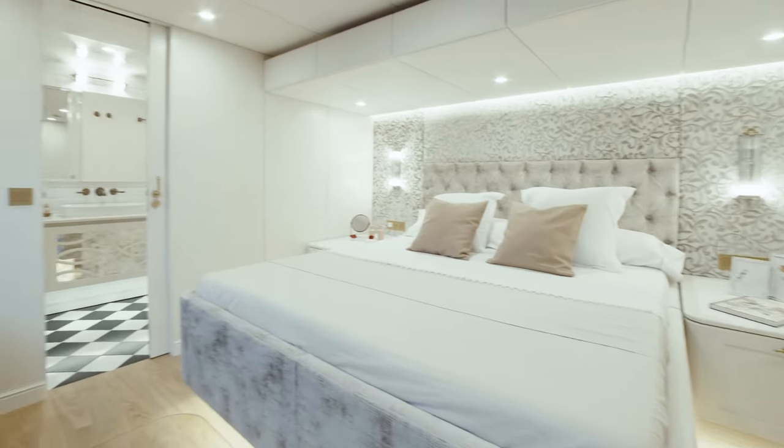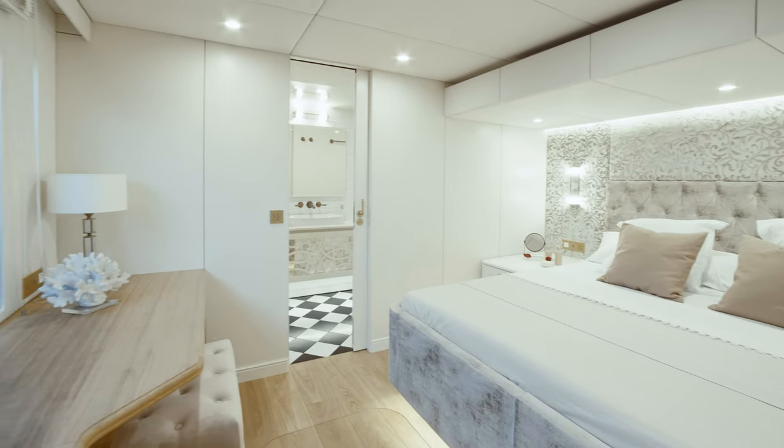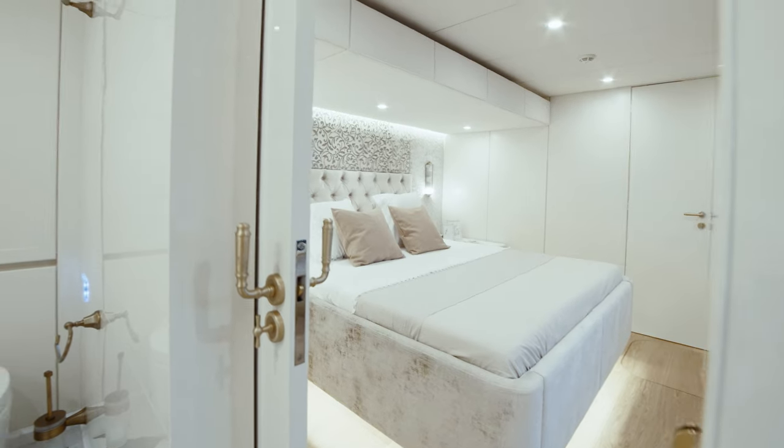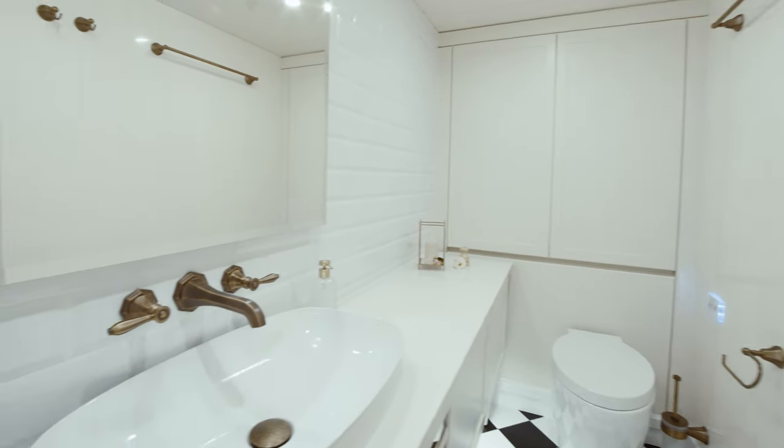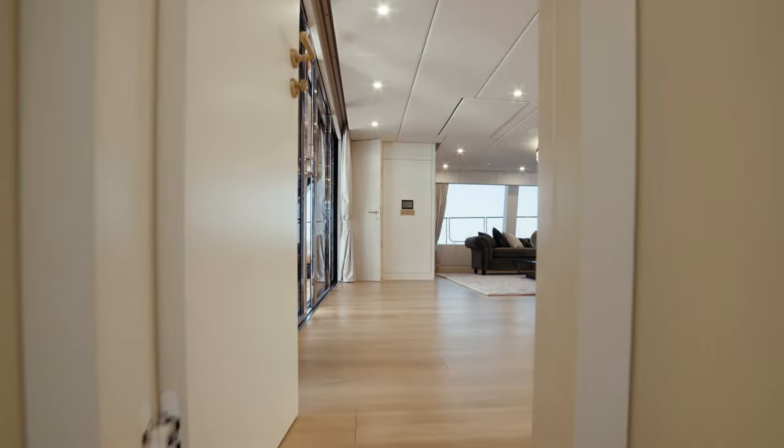With natural oak veneers, rose quartz, brass accents and custom-built cabinetry, the interior decor of the yacht reflects the owner's liking for classic design. This home-like interior styling is continued in all the catamaran staterooms.